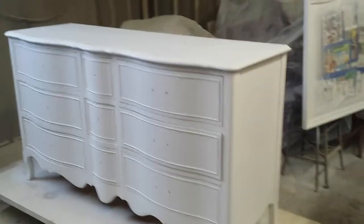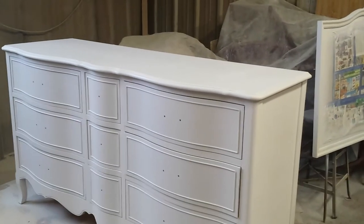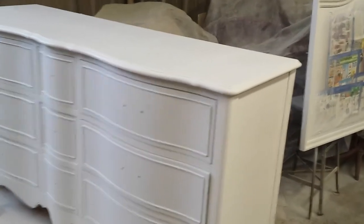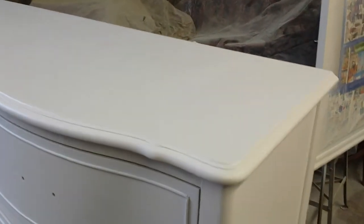Hey, we're down at Timeless Arts Refinishing in Grand Rapids, Michigan — 616-453-8309. I just want to show you guys this beautiful little Drexel Heritage bedroom outfit that we're doing here.